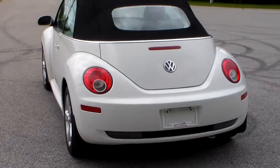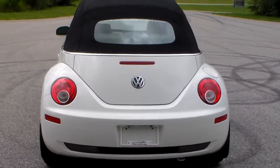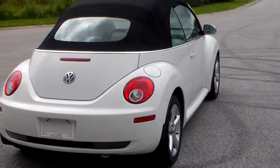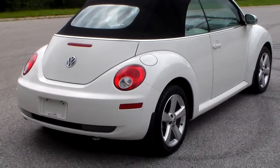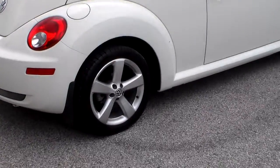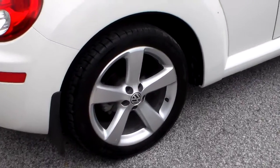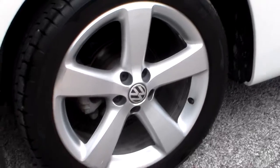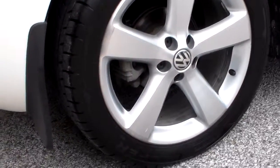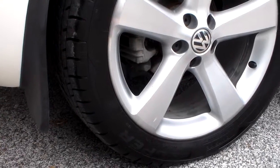It's got a power convertible top, HID headlights, 17-inch alloy wheels, and Cooper Zeon RS3 tires. The alloy wheels are very clean all the way around, and the tires have great tread left.